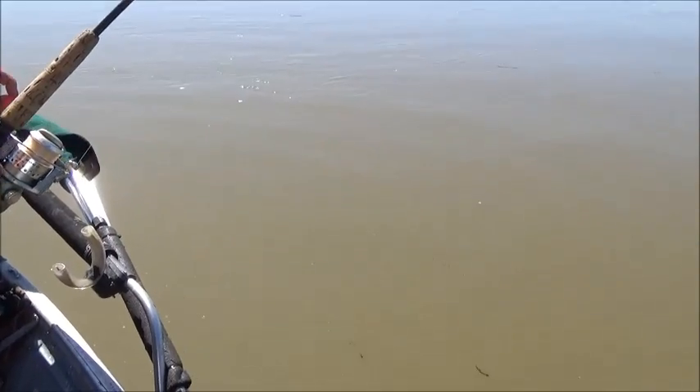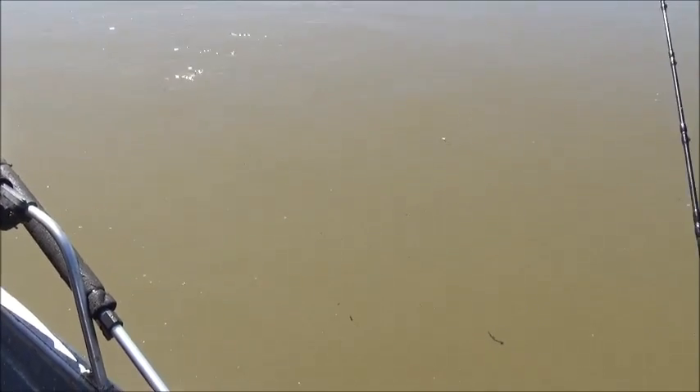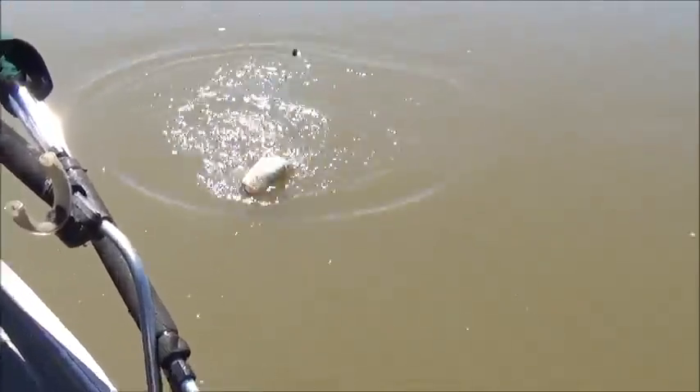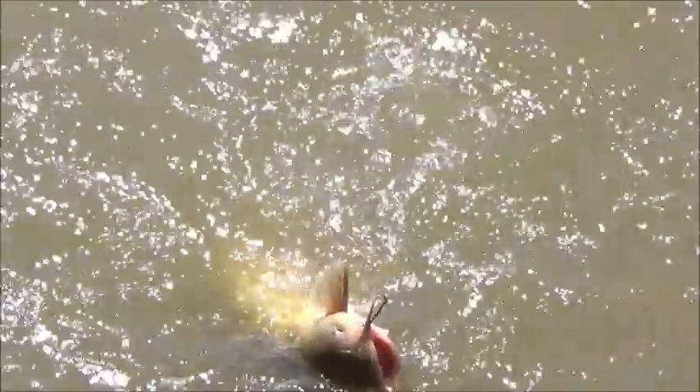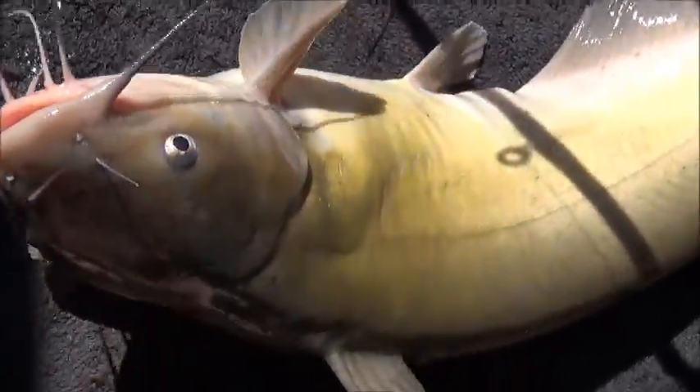Christina with one on. I believe it's going to be a channel cat this time. Yeah, looks like it's biting better than that little bullhead did. Yeah, it's a channel cat, sure enough. Oh yeah, very nice. Let's just swing her on board. That's how you lose them, but what the hell. Nice one. We're happy with that one. Good looking channel, Christina. It's a good one.